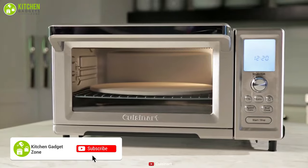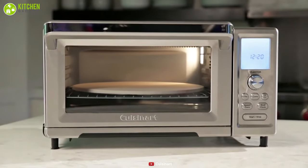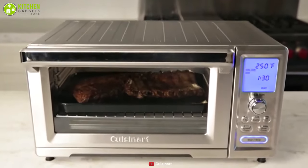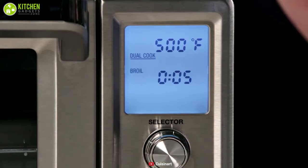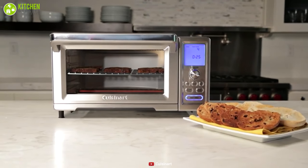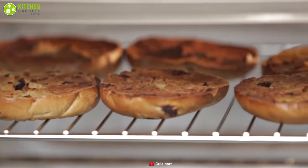A convenient and functional countertop oven that can make your cooking process much easier. This oven offers 15 different features, including convection cooking, turbo convection, and a clever dual-cook function that allows you to gain perfect results with the push of a button. Featuring five heating elements and the Cuisinart Exact Heat sensors, this toaster oven produces precise temperatures that ensure complete and even cooking performance every time.